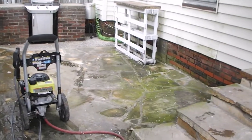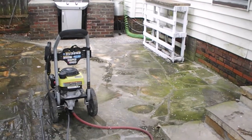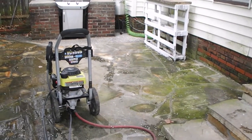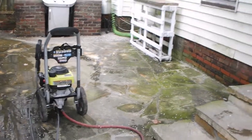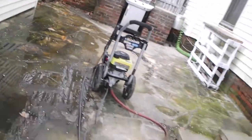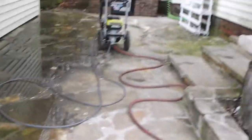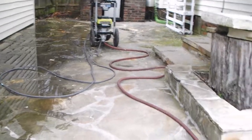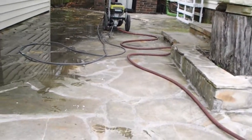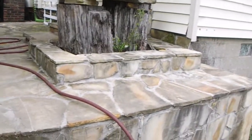Hey everybody. This is a sandstone porch that me and a friend of mine did probably five or six years ago. It's got around four or five tons of rock. Let me get down here where you can see it, but I haven't pressure washed it in probably two years. So I'm going to pressure wash it and I'll show you what it looks like after it's done.